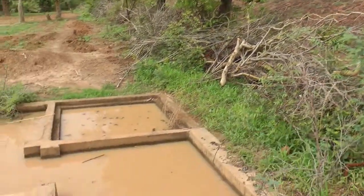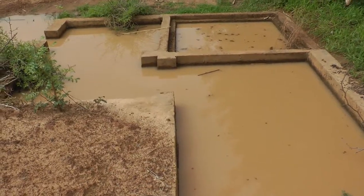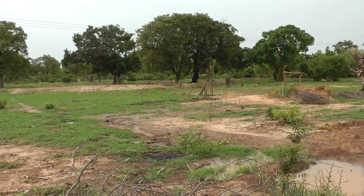This is the downstream side of the dam. This is the dam outlet. It's an important source of water to small farmers who use it to manually irrigate their fields.